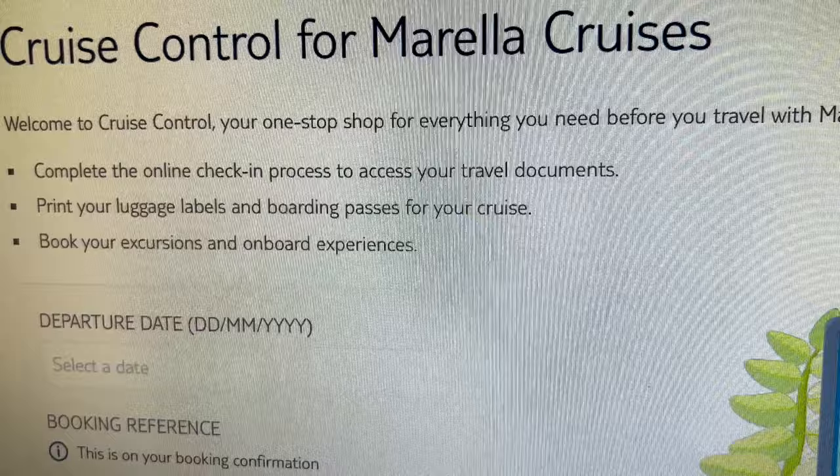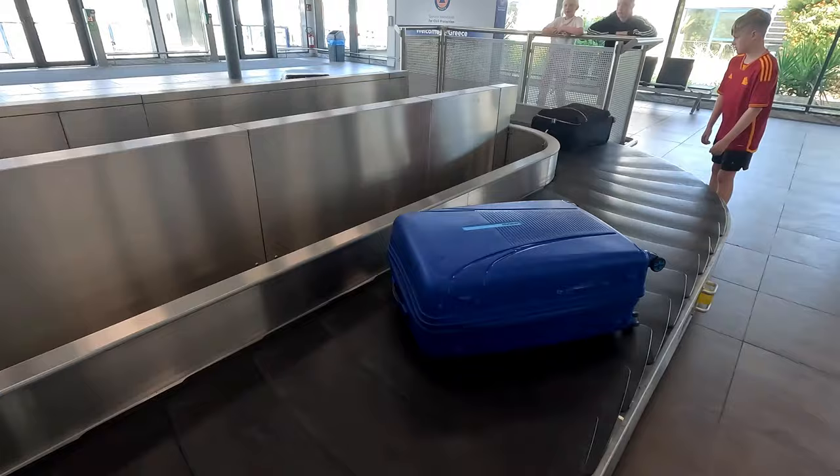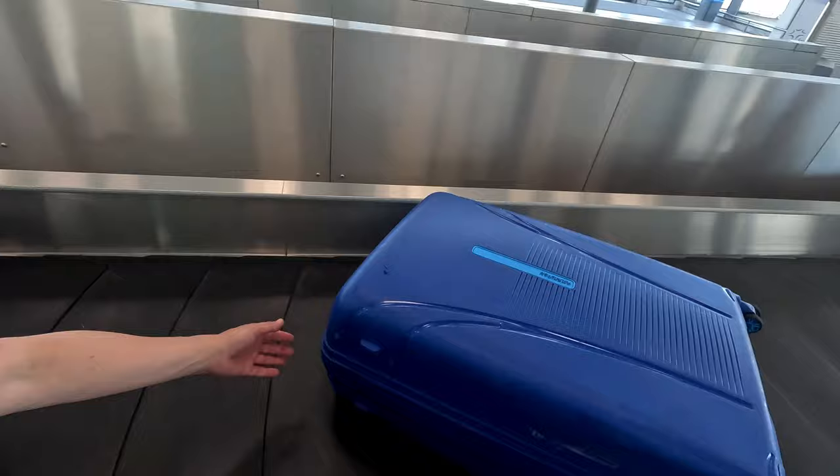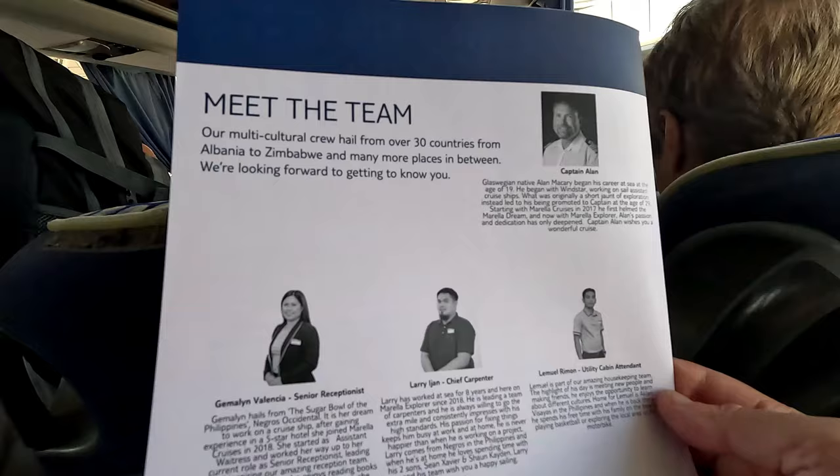On your Marella cruise control page, you've checked in, submitted your documents, and printed stuff. Now it's off to the airport and time to start your holiday. You can attach your cabin labels before you fly. Print these luggage labels out, fold them, and tape them on. Don't worry if you haven't printed them out — there are plenty of TUI staff in the airport to help you. Once on the transfer coach, you're given your first cruise info letter. And there she is, the Marella Explorer. Let's check in.